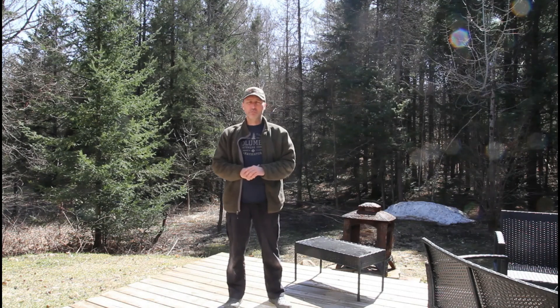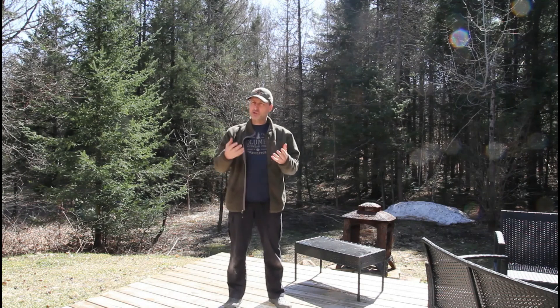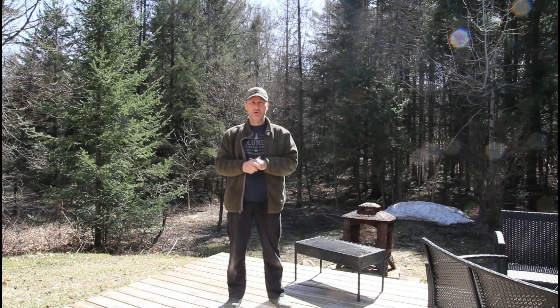Comme vous avez pu le voir sur la petite vidéo, ce midi j'en ai aussi profité pour installer des marqueurs. À chaque fois que je chasse le dindon, je m'assure d'installer ce genre de marqueur à 40 verges. C'est la distance maximale à laquelle je tire les dindons avec l'arme et les munitions que j'utilise.